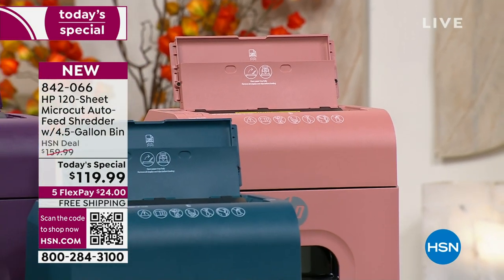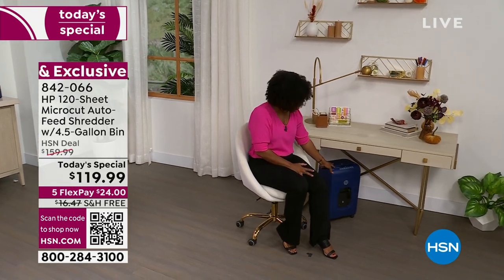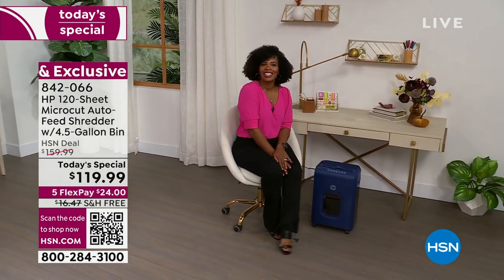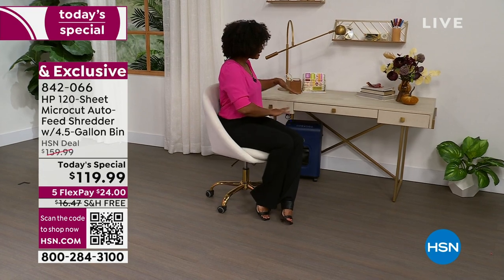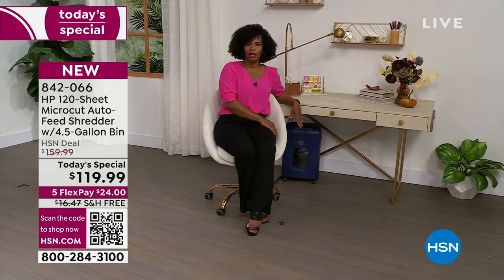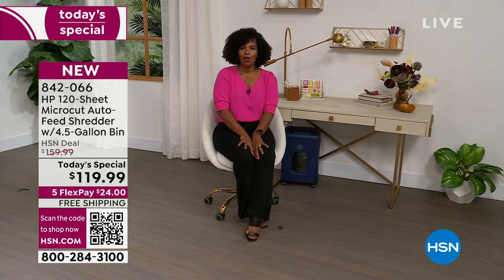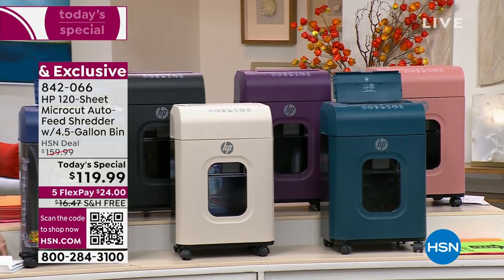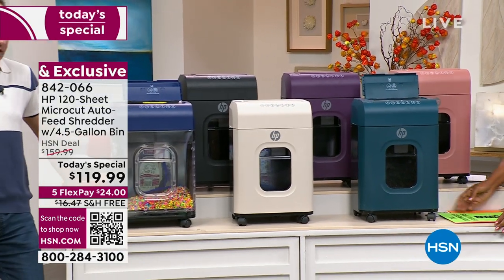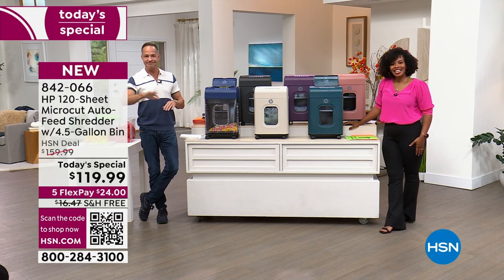Let me walk over to our home office setup so you can see all the colors. Imagine you don't have a lot of space — just a desk — and you want to pop your shredder right under it. When you need it, roll it out because it's on wheels, and when you're done, push it back because it's on wheels. HP thought of everything. In fact, this will fit under a cabinet or a bureau with a cabinet underneath as well.